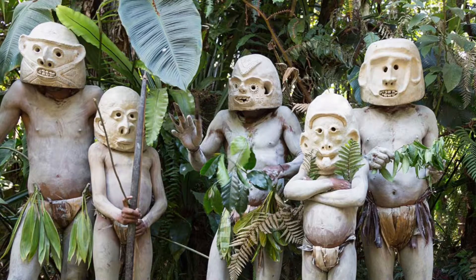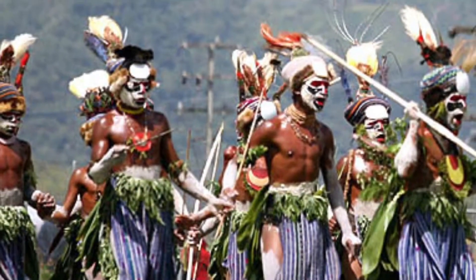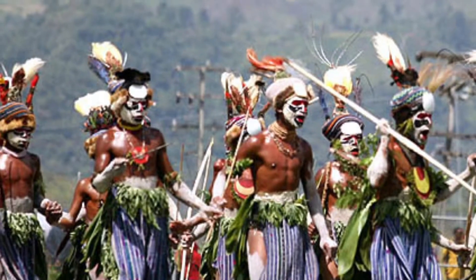We'll see three different types of traditional costumes from them. Here's one. Here comes another. They're really varied. I've always been interested in the indigenous culture here.